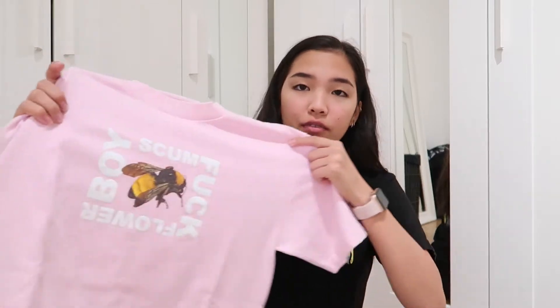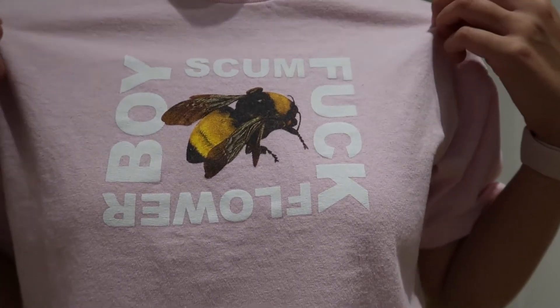I picked up some merch. I wanted to get the tour shirt but they were sold out in my size, so instead I got this one — it's the Scum Flower Boy tee in pink. I really like it. I'm all about getting that Tyler merch; I have so much of it.